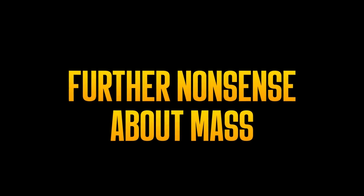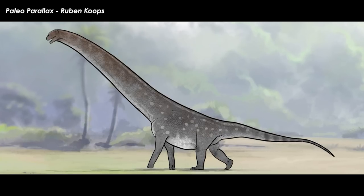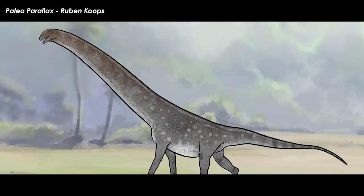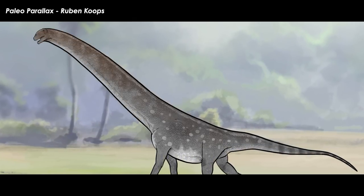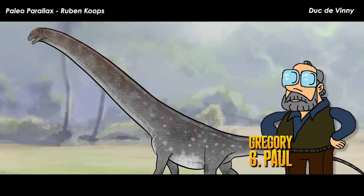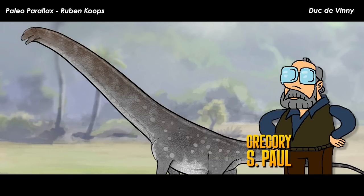Aside from Dr. Wedell and his SVPoW pals' response to the Dreadnoughtus paper, many other researchers took a crack at the hard-to-accept original mass estimate. Gregory S. Paul, talented paleoartist, researcher, and notoriously hard-to-photograph professional little guy, took the next crack at this conundrum.